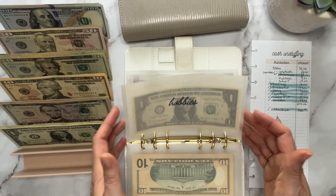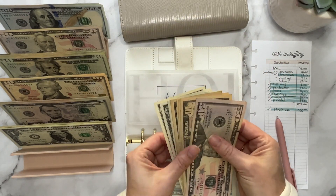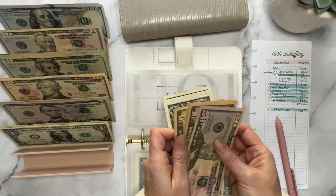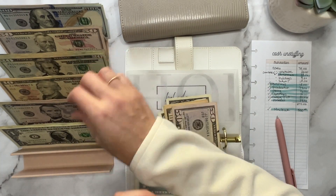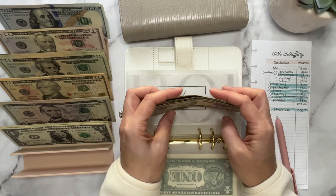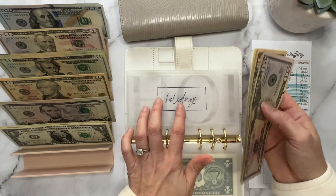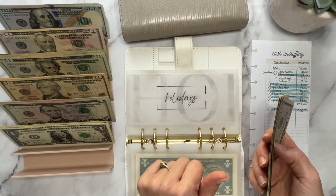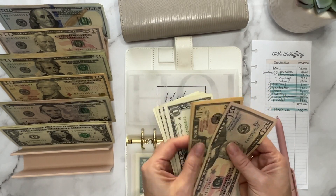Just three left. Holidays — we need $9. I remember I ordered a wrapping paper cutter thing, so I took that out of holidays, because this category is for anything related to the holidays: wrapping paper, holiday decor, anything like that.